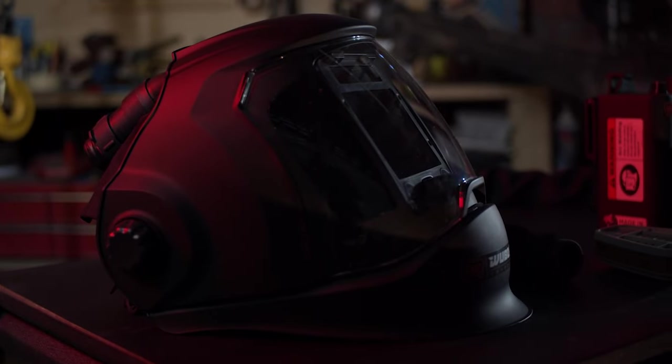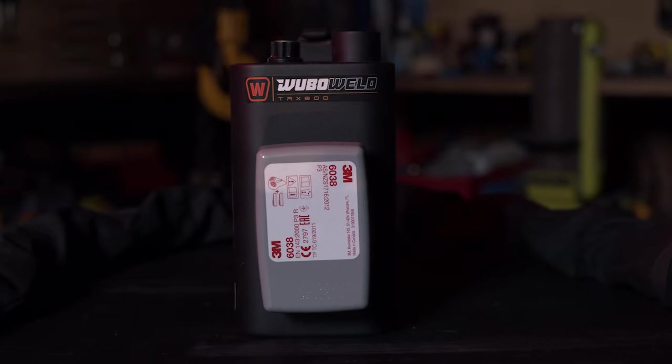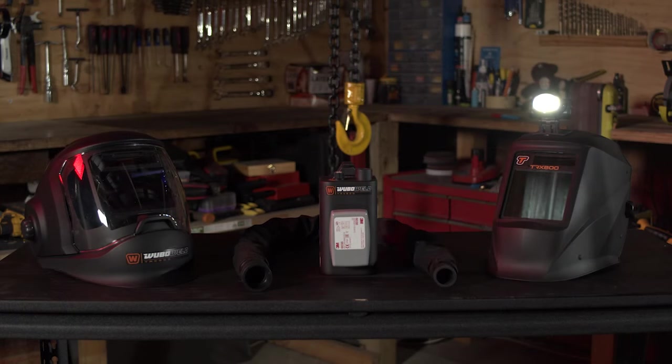This is the TRX 800 — the most ultimate and revolutionary new form of welding protection. Make welding easier, cheaper, and more accessible than ever with the Wubo Weld TRX 800. Thank you for supporting us.